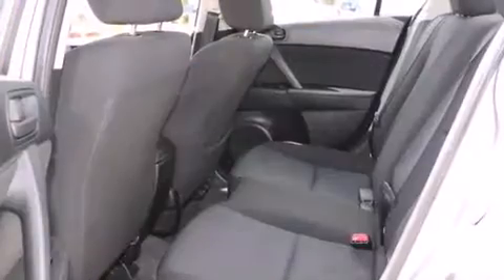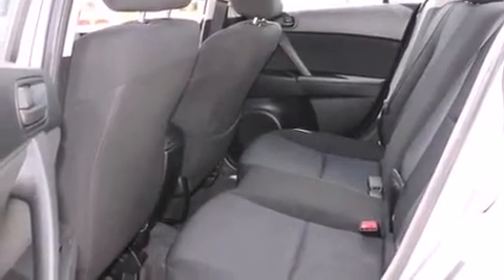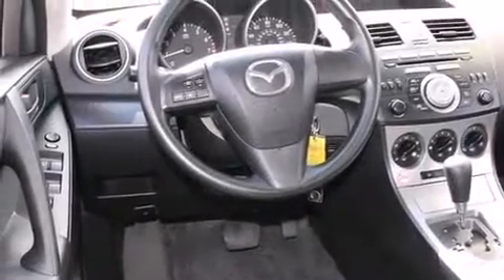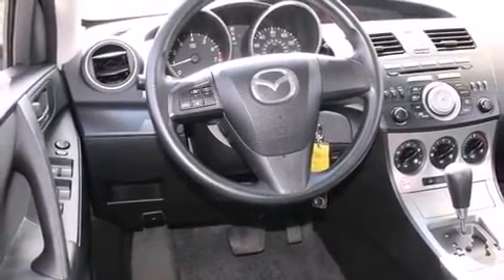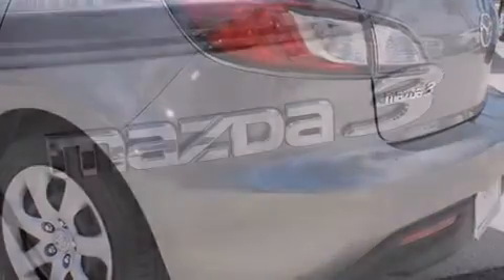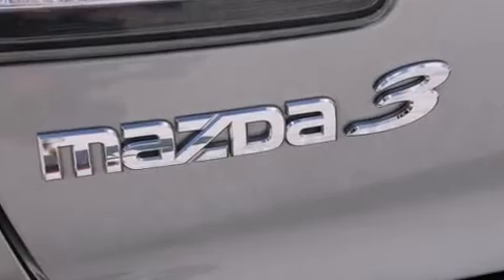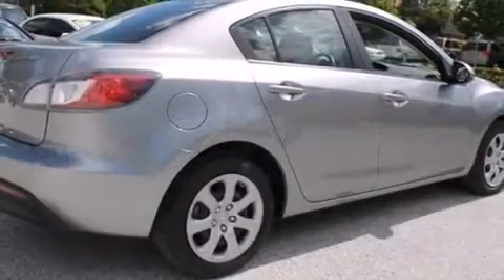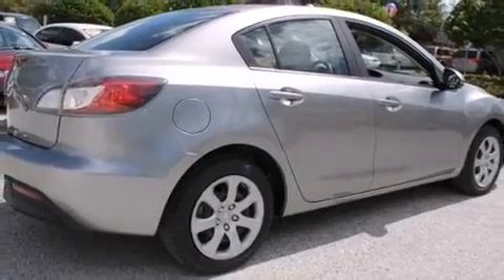Mazda prioritized practicality, efficiency, and style by including a tachometer, variably intermittent wipers, and a split folding rear seat. Audio features include a CD player with MP3 capability and four well-positioned speakers.